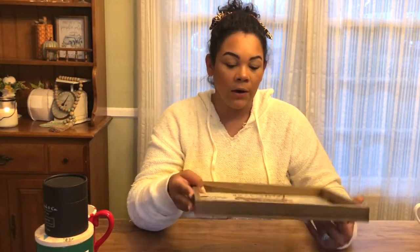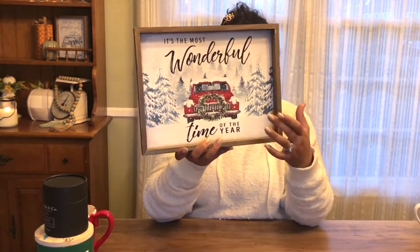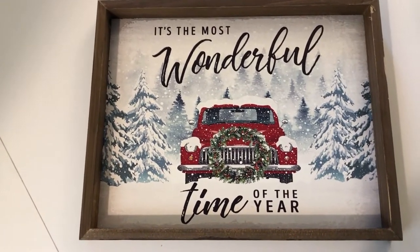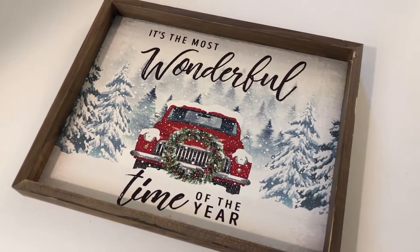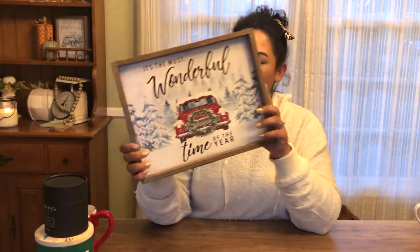Everything at Hobby Lobby is 50% off right now, so definitely hit that up for Christmas decor. I picked up this adorable little picture frame that says 'It's the Most Wonderful Time of the Year' with a farmhouse truck design. I loved the vintage vibe with the little wreath. It was $19.99 but half off. They have a whole bunch of different types of wall decor in every size.